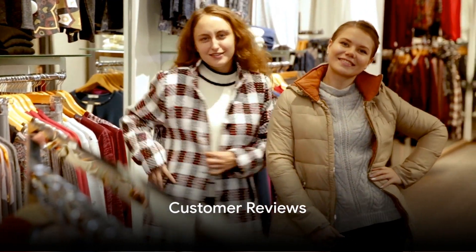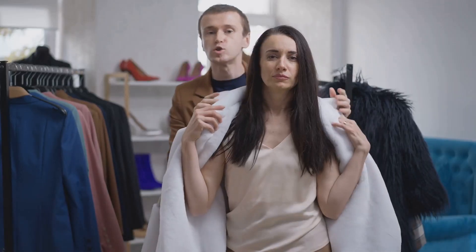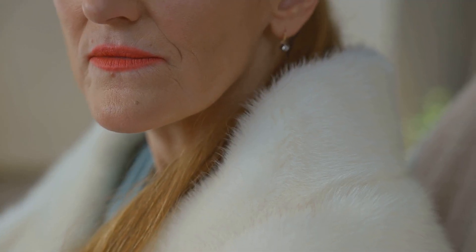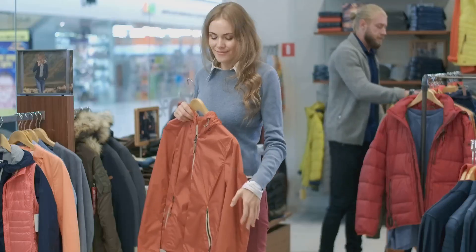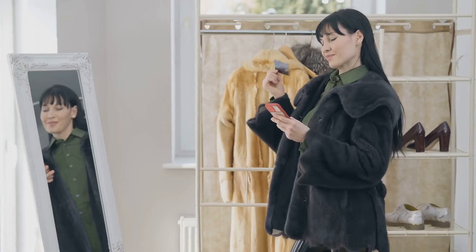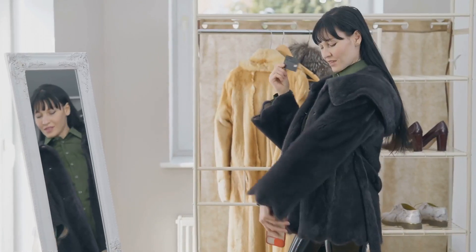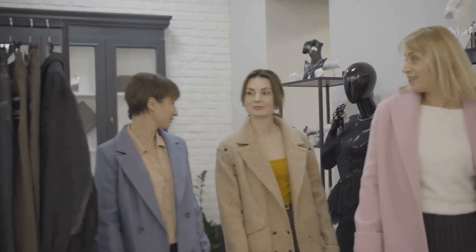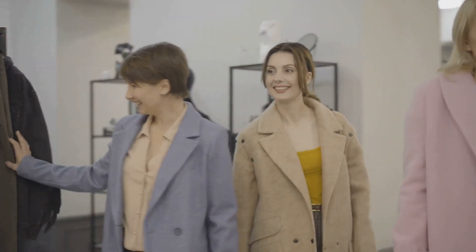Hear from those who've tried and loved our coat. There's nothing like hearing from real, satisfied customers. One says, "So soft, so great, fur is beautiful." Another chimes in with, "The color is just as beautiful, absolutely perfect." It's not just about the product — our customer service is top-notch as well. "Lovely coat and the seller's communication was also brilliant." Thanks for the love, folks.